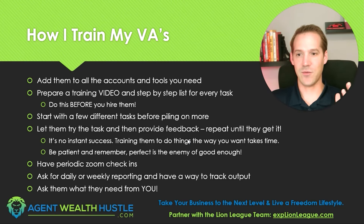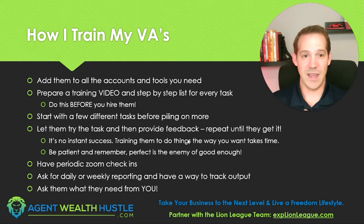This is not an instant success recipe. You don't just hire a virtual assistant and suddenly 40 more hours of work are getting done — they have to be trained, and it takes time. But it will be worth it. Be patient and remember: perfect is the enemy of good enough. Maybe your VA can never do it 100% the way you can, but they can do it 90% of the way for 40 more hours a week — that's probably good enough. Have periodic Zoom check-ins. You can get Zoom for free for 40 minutes at a time, which is plenty — just check in and see how they're doing and how you can help them.